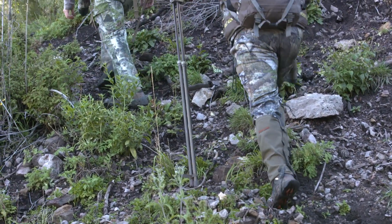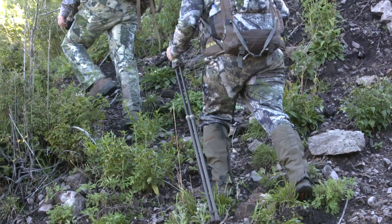At that point you're just miserable — you're miserable hiking around, you're not having a good time. So it's very important to pick out the right boot that's gonna be durable for what you're hunting, and to break it in and get it ready for the hunt.